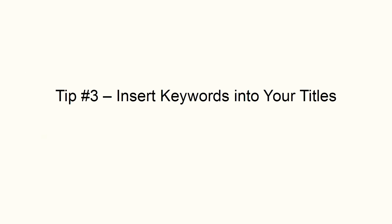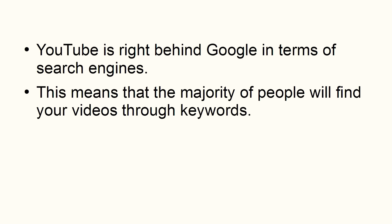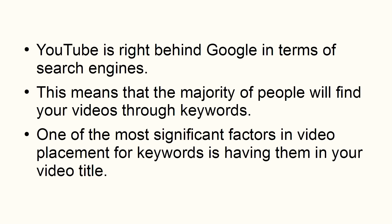Tip number three: insert keywords into your titles. YouTube is right behind Google in terms of search engines, which means that the majority of people will find your videos through keywords. One of the most significant factors in video placement for keywords is having them in your video title, so you want to make sure that you place relevant keywords in your video title.